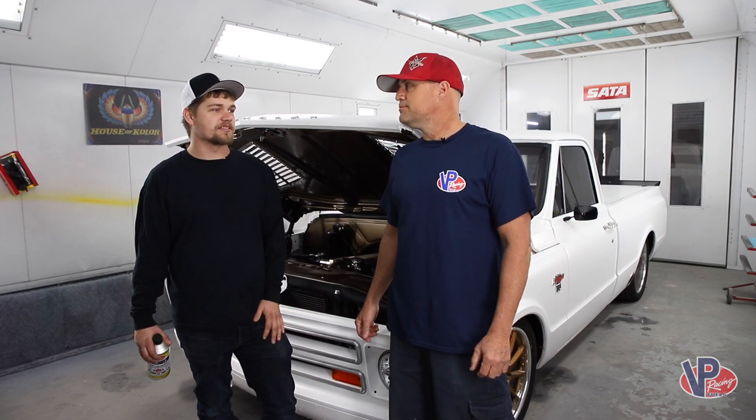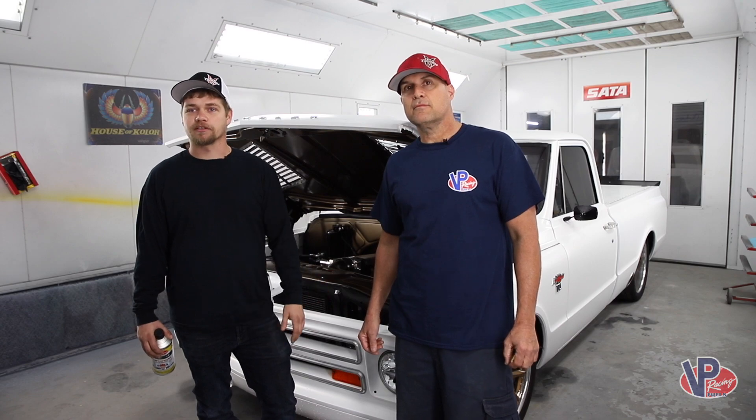Mainly what we're building here is stuff that's going to be driven on the street. And nowadays, fuel's not as good as it used to be. It's got a lot of ethanol in it, and sometimes the octane numbers aren't quite what you want them at. Luckily, VP makes an additive, an octane booster, called Octanium.